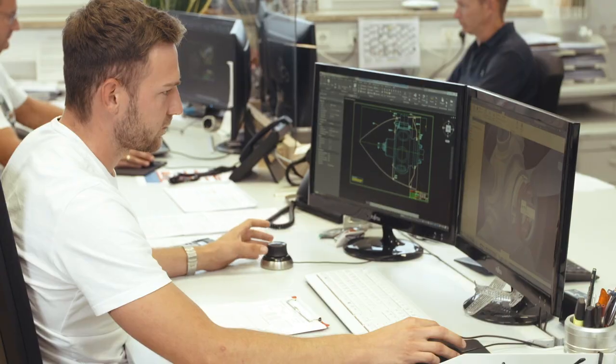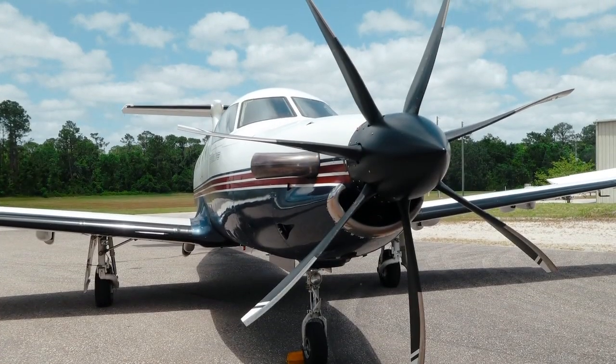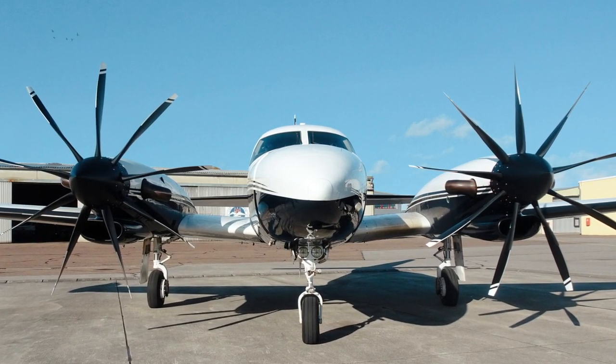Innovation is in our DNA, so we developed and certified seven-bladed propellers and flight-tested nine-bladed propellers to shape the future of aviation for the lowest environmental footprint.